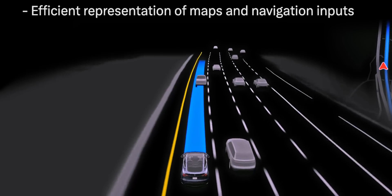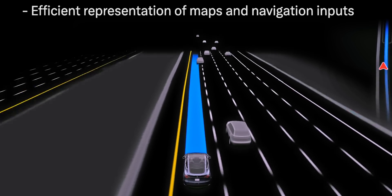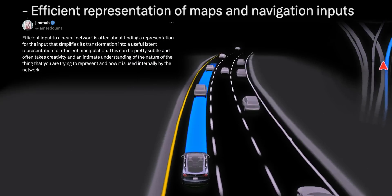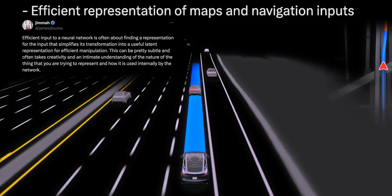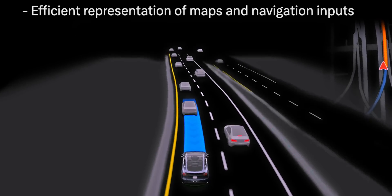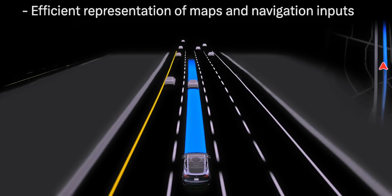This next one confused me a bit — efficient representation of maps and navigation inputs. I asked what people thought this meant on X, and James Dama replied that efficient input to a neural network is often about finding a representation that simplifies its transformation into a useful latent representation for efficient manipulation. Unfortunately, the little button that translates text into English wasn't working for that post, so we may never know what this bullet point actually means.